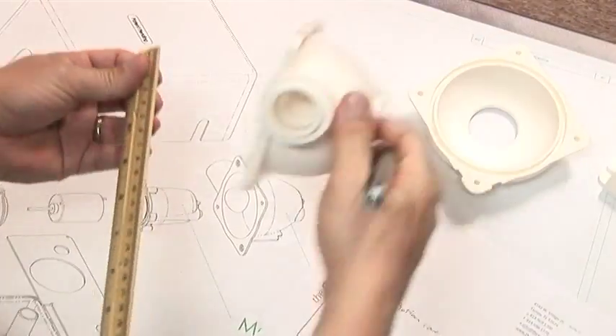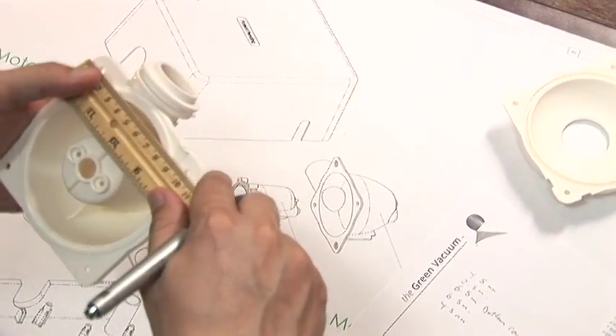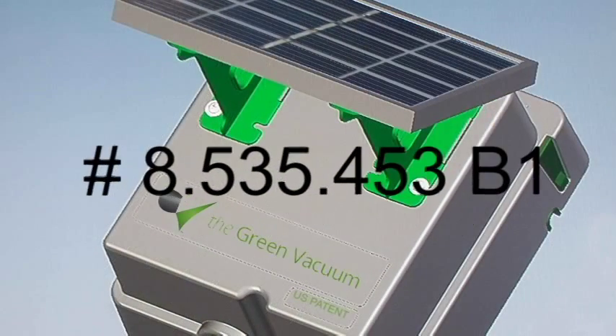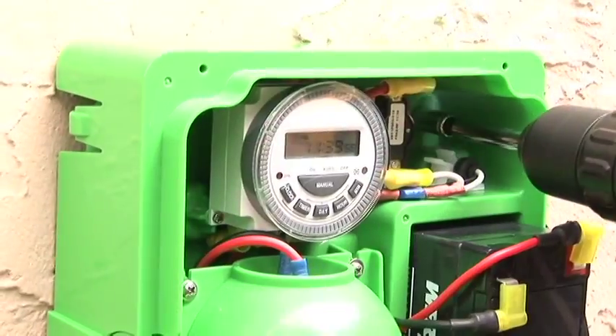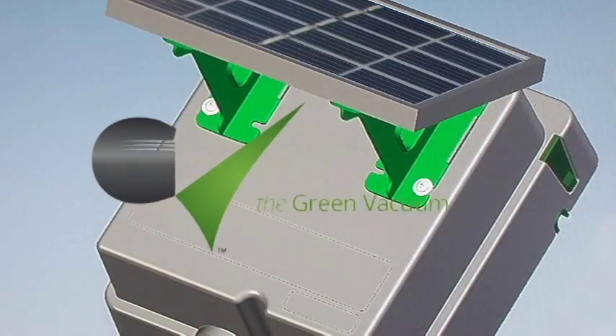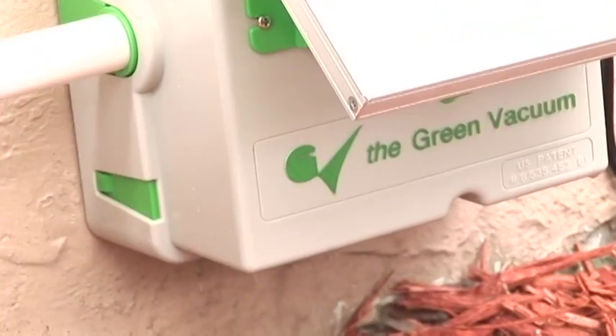The long-standing but heretofore unfulfilled need for an automated drain cleaning system without disrupting normal operation is now met by a new, patented, easy-to-install, non-disruptive invention: The Green Vacuum — the world's first and only preventive automated drain system.